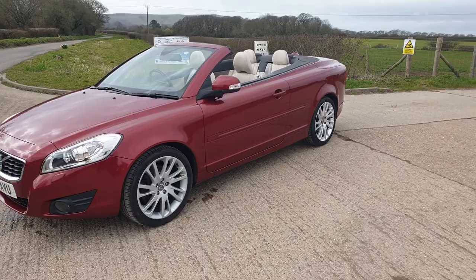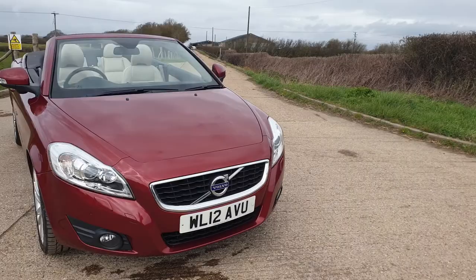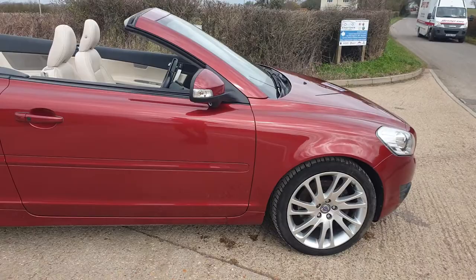As you can see, the car is in fantastic condition and being an SE Lux Solstice it's a very high specification. It has front and rear parking sensors and active bending headlights.